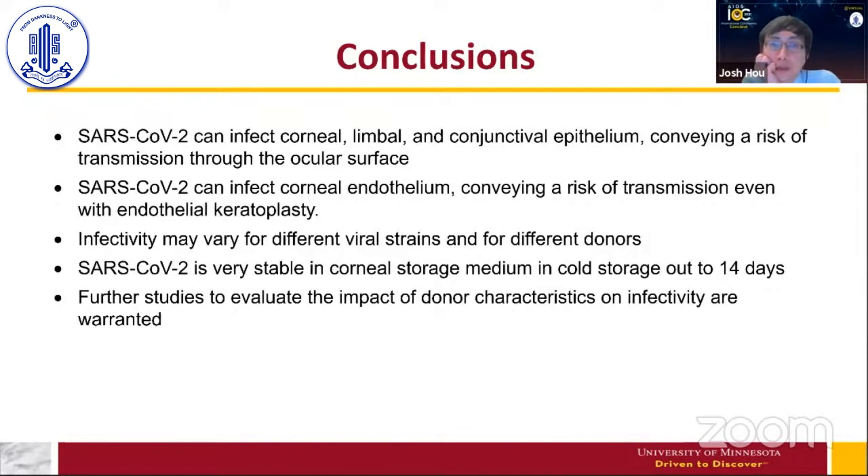In conclusion: SARS-CoV-2 can infect corneal, limbal, and conjunctival epithelium, conveying a risk of disease transmission through the ocular surface. SARS-CoV-2 can also infect corneal endothelium, conveying a risk of transmission even with endothelial keratoplasty. Infectivity may vary for different viral strains and different donors, and we don't yet have enough samples to clearly map which donors are more susceptible. SARS-CoV-2 is very stable in corneal preservation media in cold storage for up to 14 days, and quarantine is not an effective strategy. Further studies are needed, but the data suggest that transplanted ocular tissues could potentially transmit virus to the recipient.